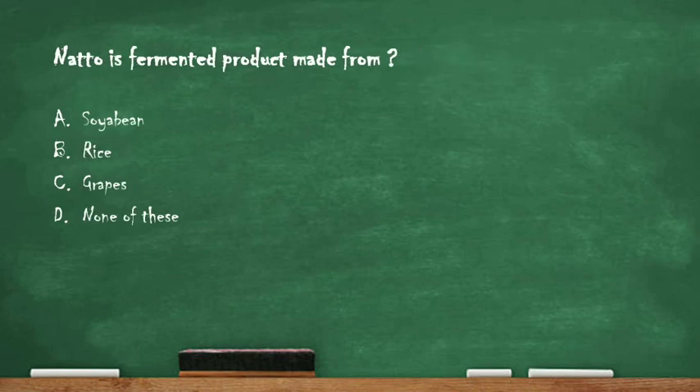Next question: natto is a fermented product made from — option A: soybean, option B: rice, option C: grapes, option D: none of these. The right answer is option A: soybean. Natto is a traditional Japanese dish consisting of fermented soybeans, characterized by a slimy, sticky and stringy texture. Subscribe to my channel for more updates and don't forget to like. Thank you.